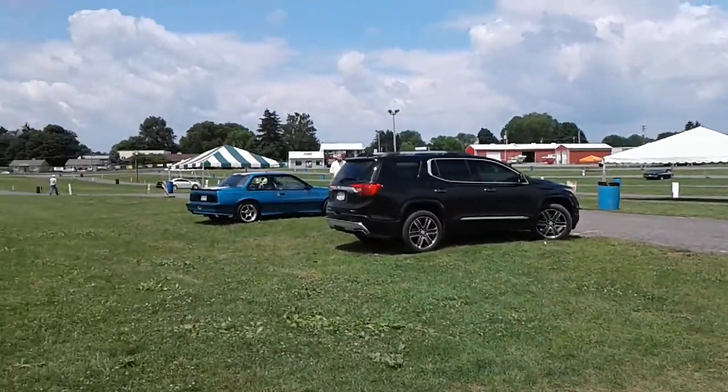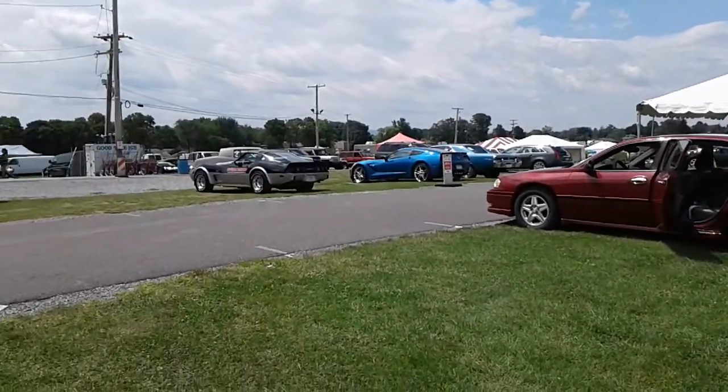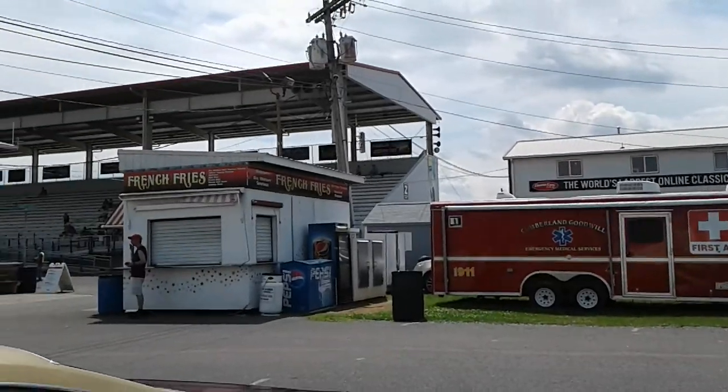Sunday, everybody's going home. Oh wow — chrome door handles on an Impala. That's it for now.